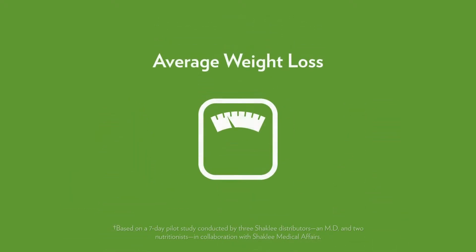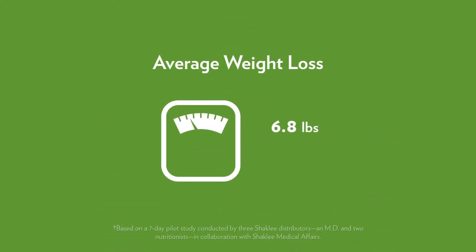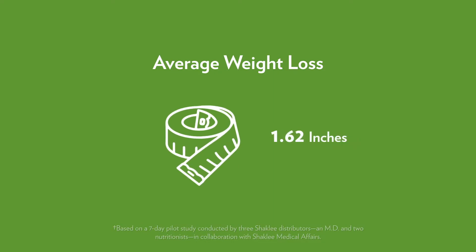Cleanse users also experienced an average weight loss of 6.8 pounds in 7 days and lost 1.62 inches around the waist.